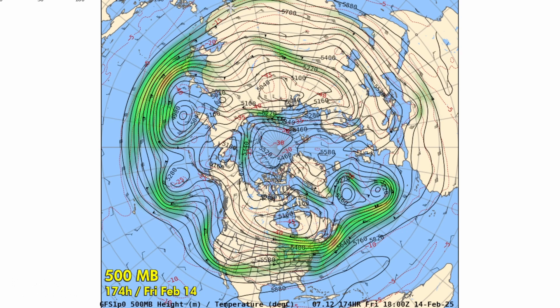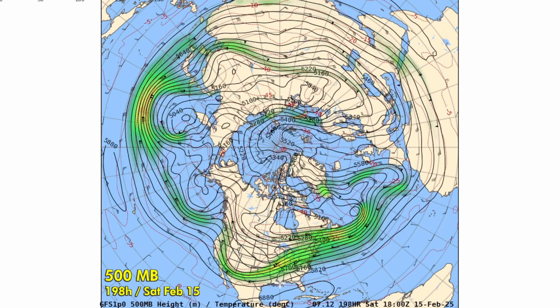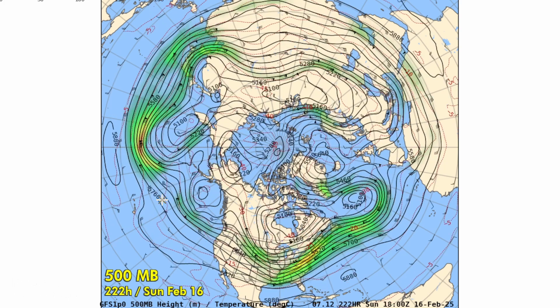But here in the U.S., the flow remains progressive and zonal, so the weather will be dominated by systems from the Pacific. That's the case as we go into the second half of February — a strongly Pacific weather pattern.